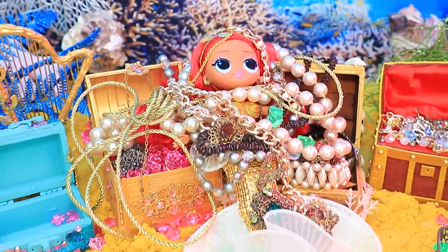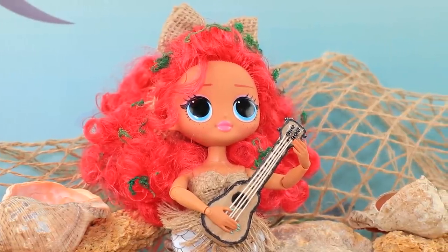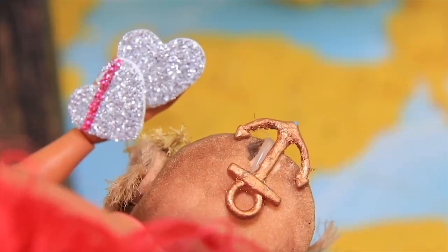The rich mermaid swims in luxury and the poor mermaid is a talented musician but she doesn't have a lot of money.